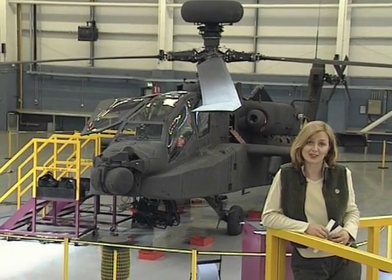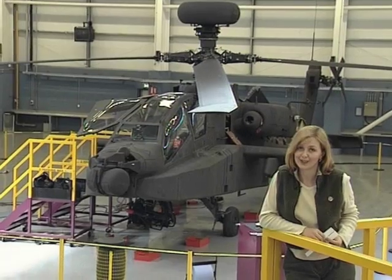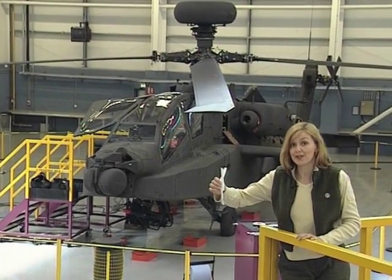But even if the worst happens and your engine stops in mid-air, all is not lost. Welcome to the world of autorotation.